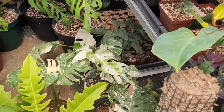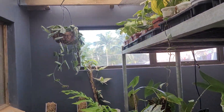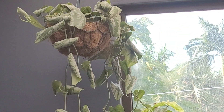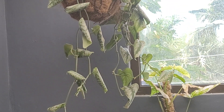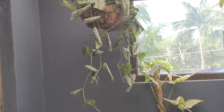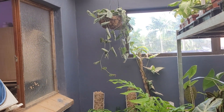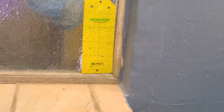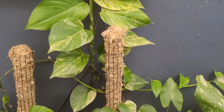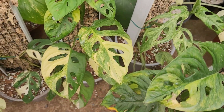Down there, that's scindapsus. If you ever want to know when scindapsus needs a good watering, it looks like that — you'll see the leaves start to curl a bit. Once it's had a really good soaking, the leaves will pop out nice and plump again and won't be so curled. And here is another marble.